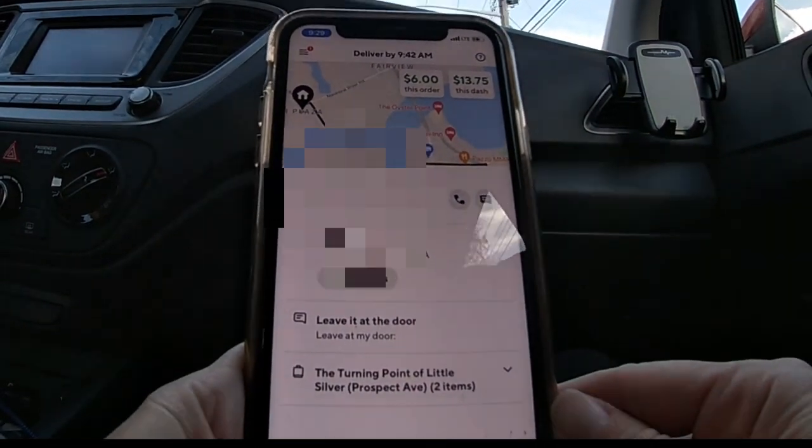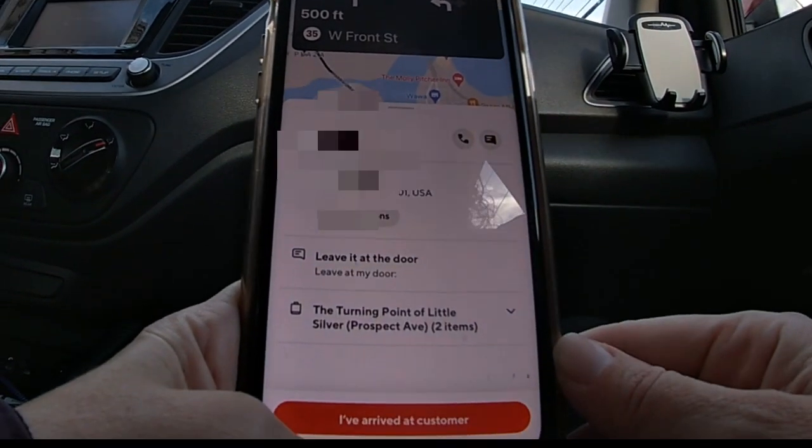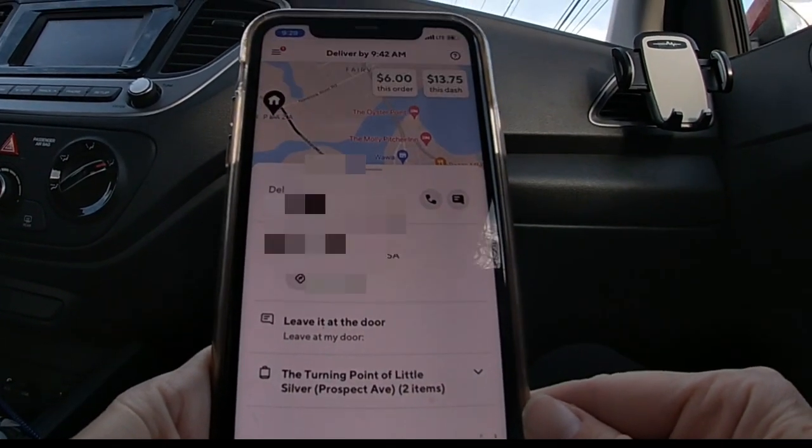I don't know if DoorDash is glitching or not, but the entire time I've been out, none of the screens that come up at the end of an order giving you the breakdown of your base pay and tips is appearing — it's literally just going right into the next order. I find that really weird. I'll see if it continues throughout the day. Anyway, I'm going to go into my next restaurant to pick up the order. This one is leave at door as well — easy peasy, like the easiest way to make a quick twelve.